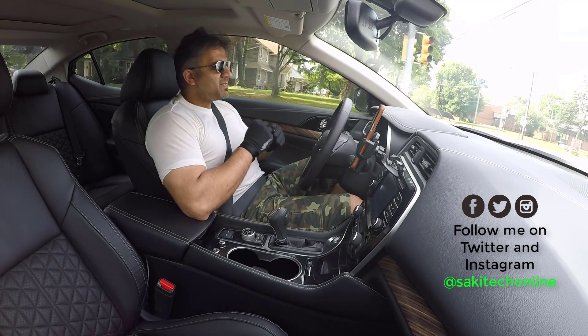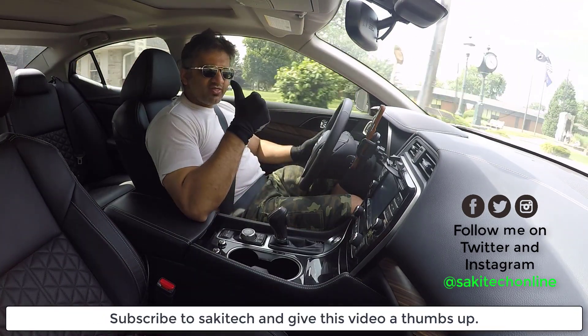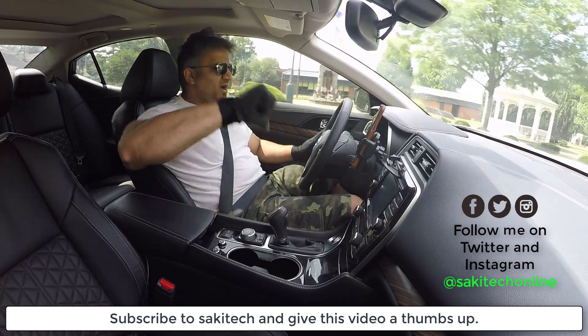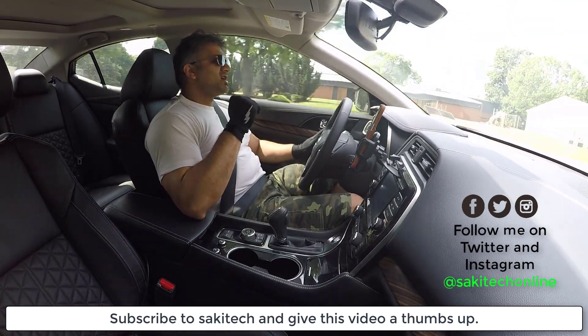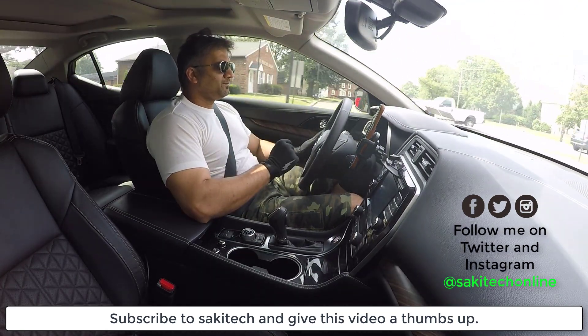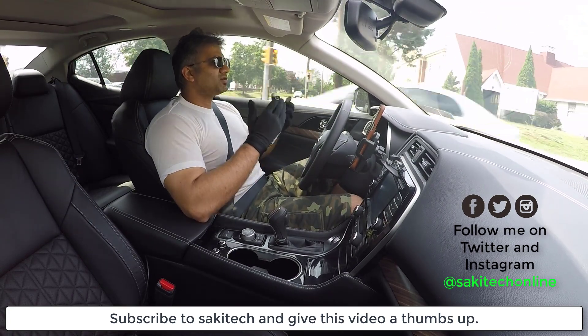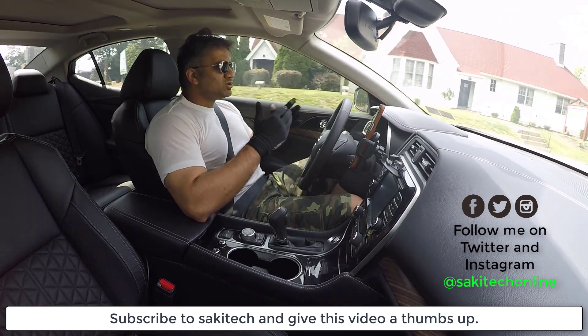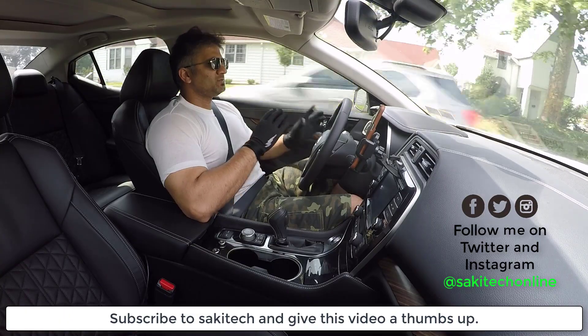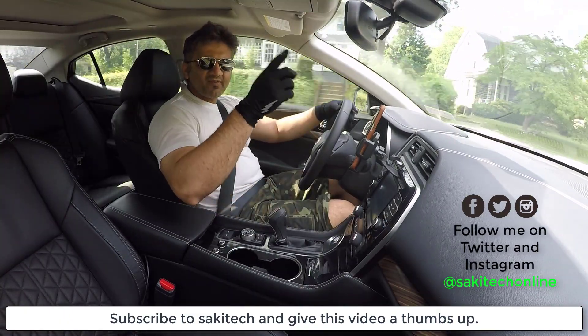Thank you for watching this video, guys. Make sure to subscribe to Saki Tech, and give this video a thumbs up if you like it, or a thumbs down if you hate it. Make sure to follow me on Twitter and Instagram at Saki Tech Online. I'll be getting the OnePlus 5 in stock today or tomorrow, so stay tuned for the full comparison between the two phones and a complete conclusion. Have a fantastic day!